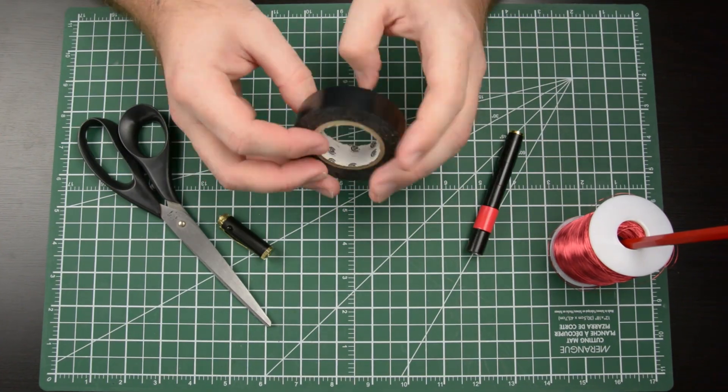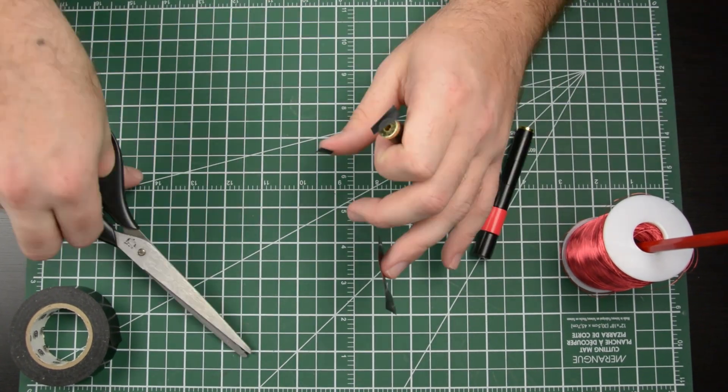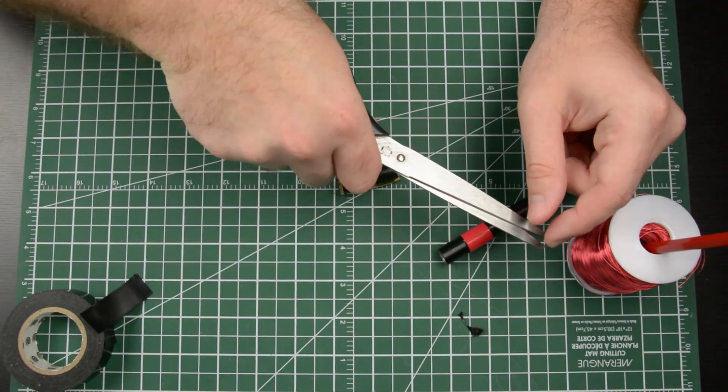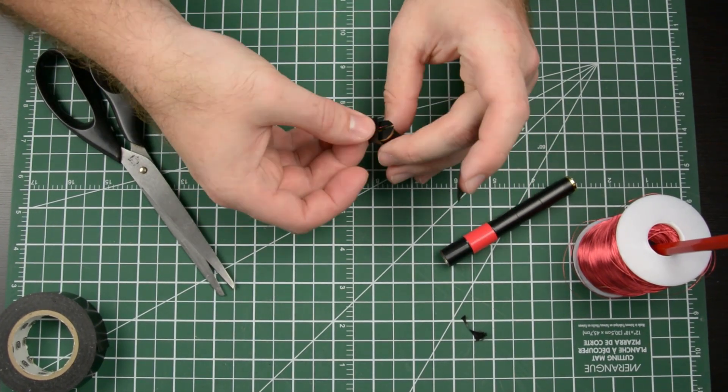To build your own double-slit apparatus, start by cutting two small strips of electrical tape and place them over the laser's opening, leaving a relatively small gap. Shine the laser on a white surface and notice what the dot looks like. Next, carefully place a small strand of wire across the opening, and hold it in place on each end with a piece of tape.